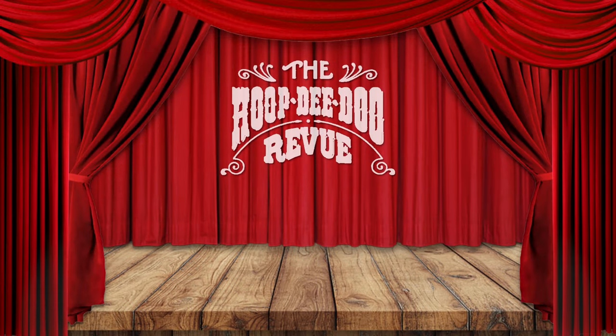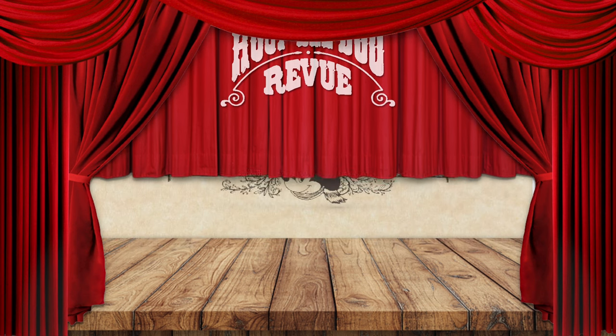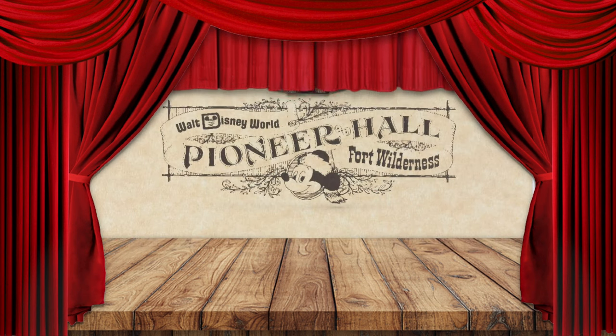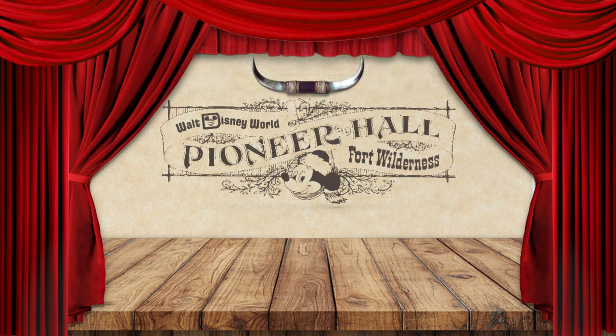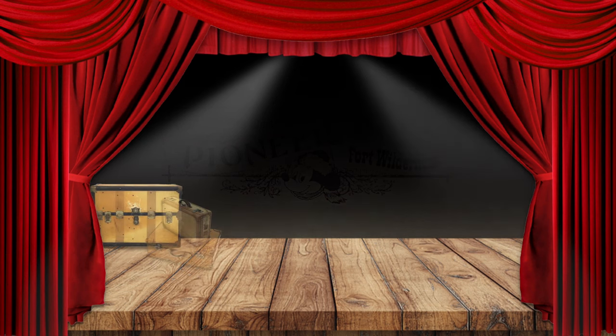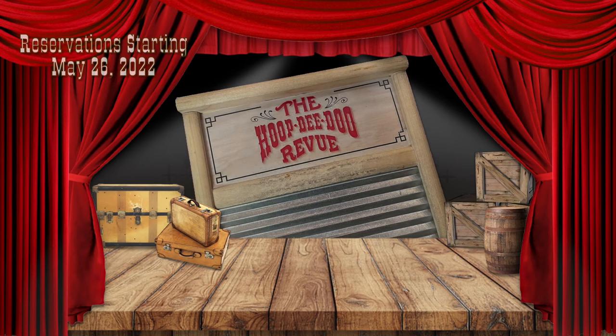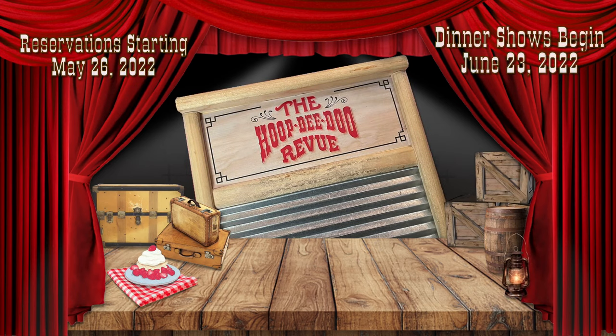Pioneer Hall is home to the Hoop-dee-doo Musical Review — rootin', tootin', wild west entertainment accompanied by a hearty, countrified feast. If you're hankering for a seat at the table, advanced dining reservations will be available starting May 26, 2022, for dinner shows beginning June 23 of this year.